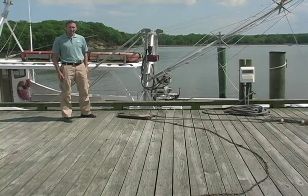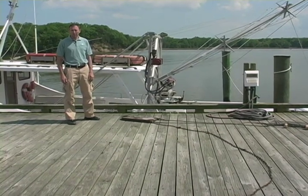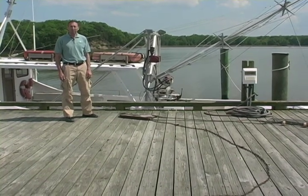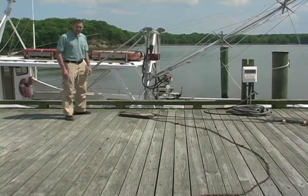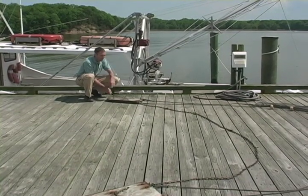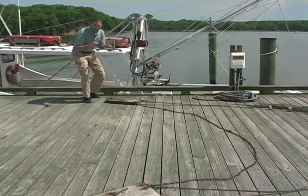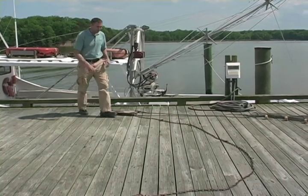The gear we use in our survey is called an otter trawl, and this is a very common piece of gear. It's simply a smaller version of the same gear they use in the commercial shrimp fisheries in the Gulf of Mexico and the Atlantic Ocean. The gear is actually quite simple. The front of the trawl is these two large doors. The doors are weighted, and they help keep the trawl on the bottom, and they also help to spread the trawl wide open through the force of water.